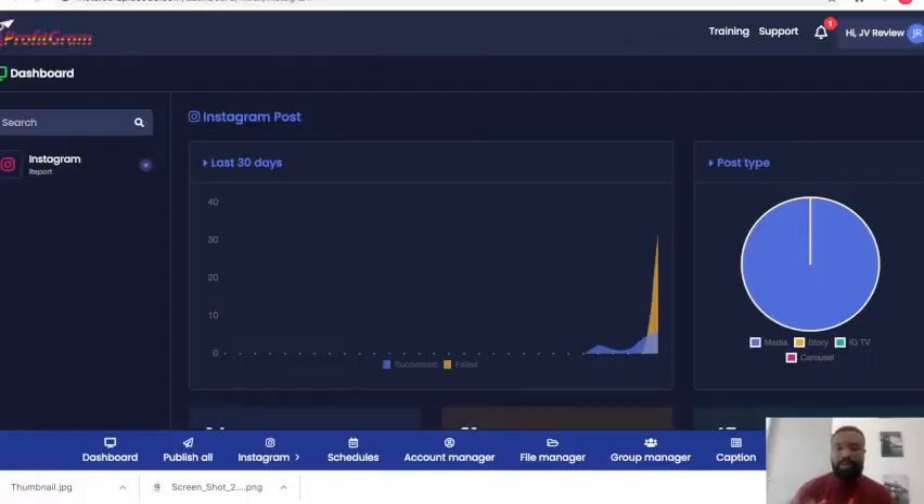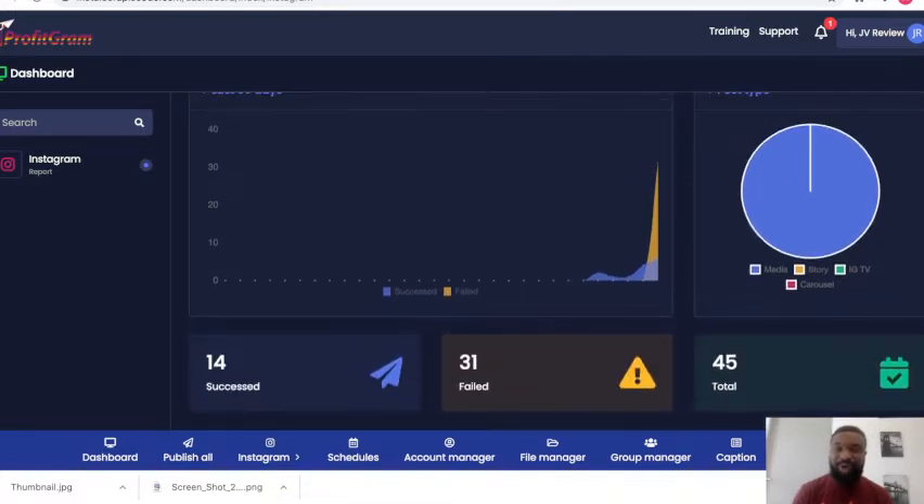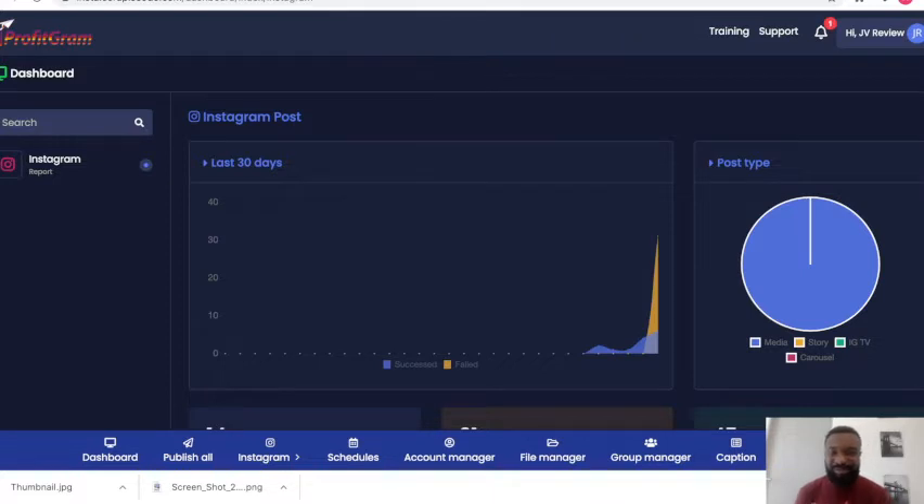Before I give the details of what this product is all about, let me show you the member area. This is the member area where you are able to set your amazing businesses on autorespond on Instagram. In a bit, I'll be coming back to show you how you are able to create and post your business information to millions of users on Instagram and make money.